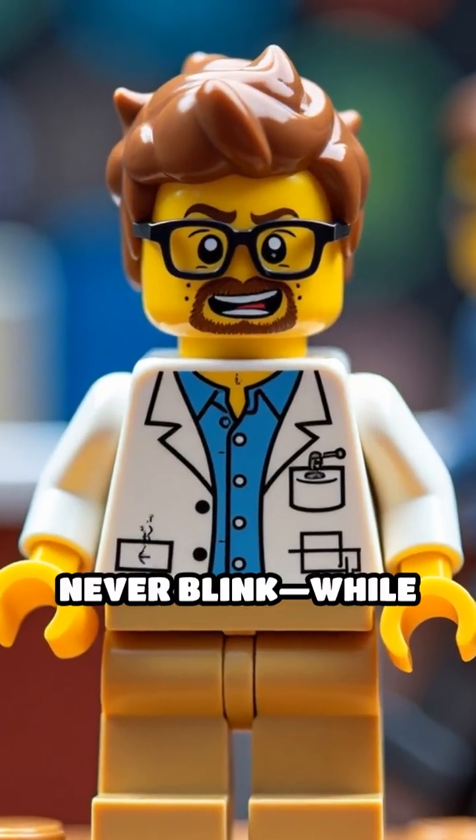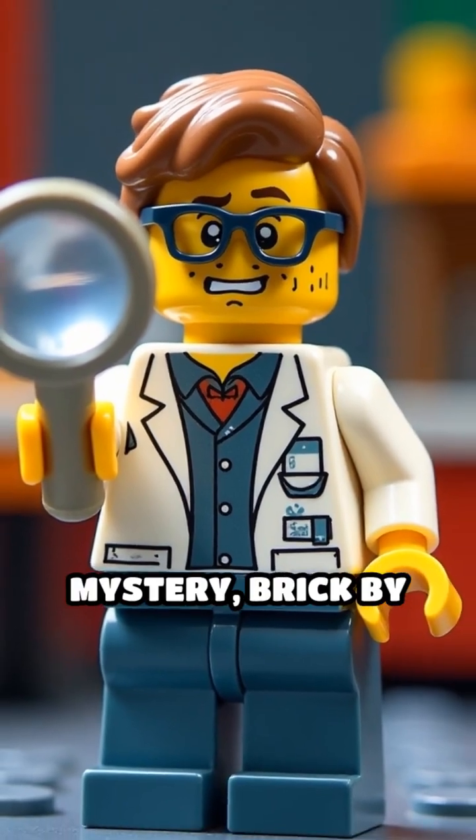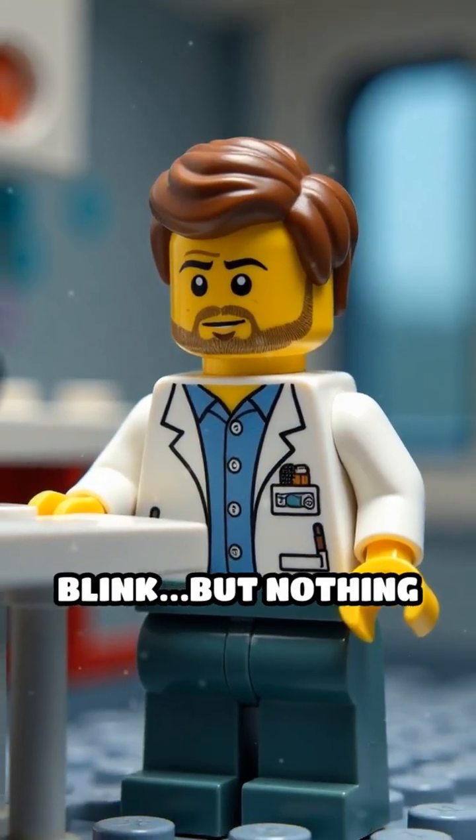Ever wonder why Lego minifigs never blink? Well, you can't stop. Let's crack this mystery brick by brick. Meet Dr. Brickstein, who's about to give his first eye exam. He tries to blink, but nothing happens.